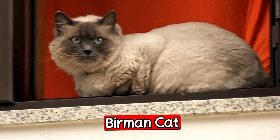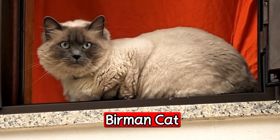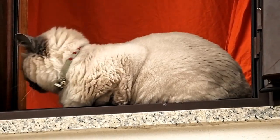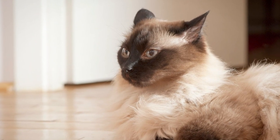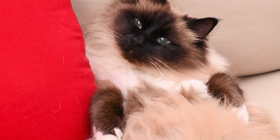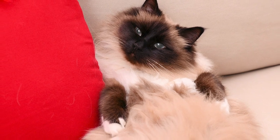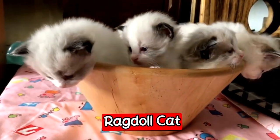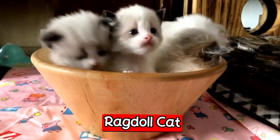The next breed is the Birman cat. The Birman cat has a gentle and affectionate nature that is perfect for families with children. They are also known for their long silky coats and beautiful blue eyes. Birman cats are very sociable and love to be around people, making them a great choice for those who want a constant companion.